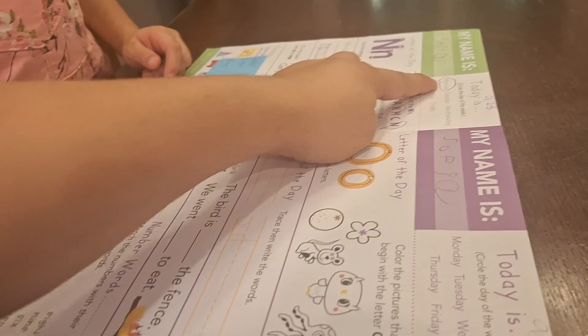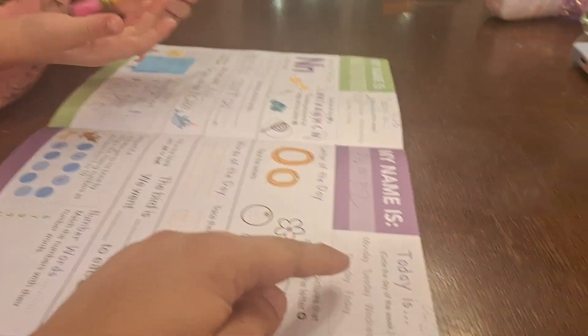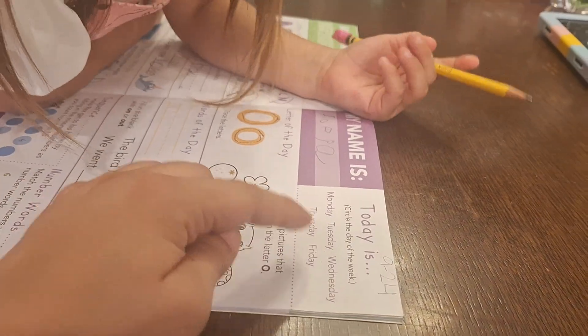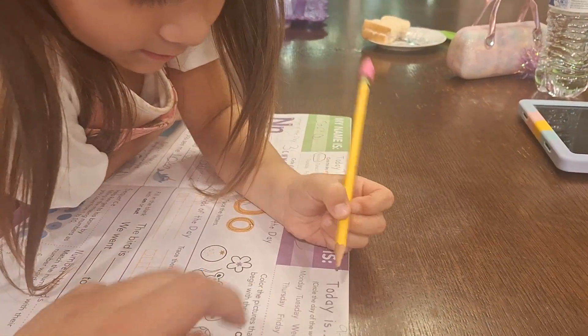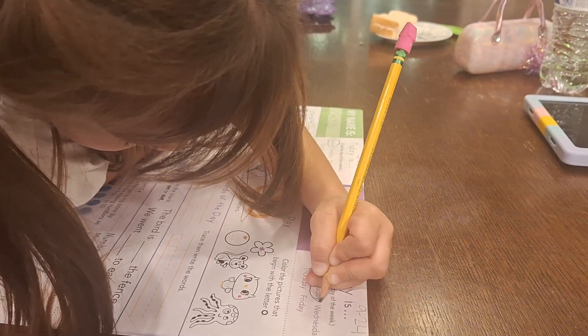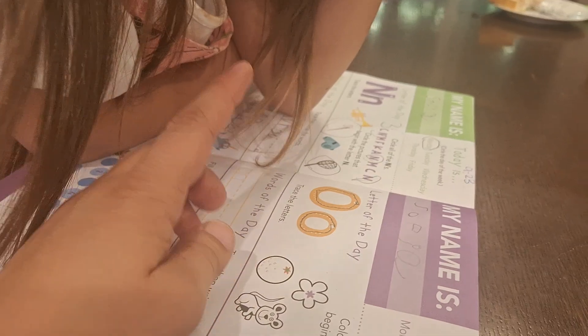If yesterday was Monday — Monday, Tuesday, Wednesday, Thursday, Friday — here is Tuesday. And the letter of the day is O.